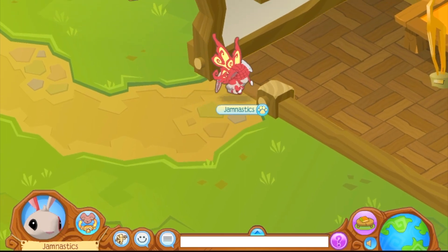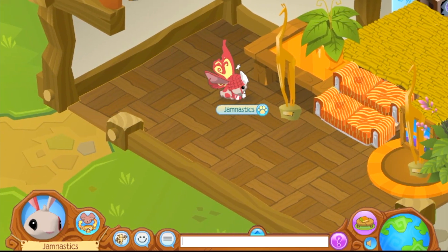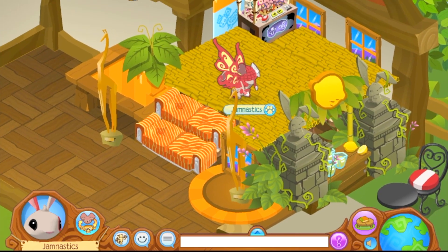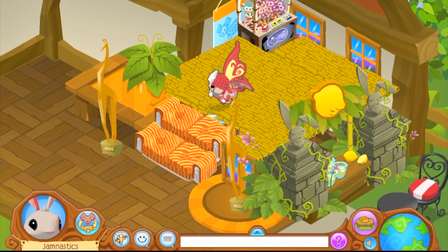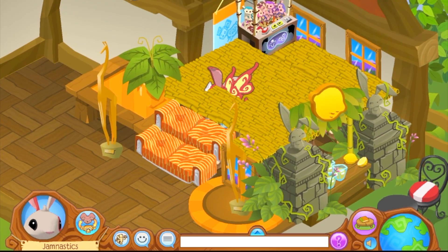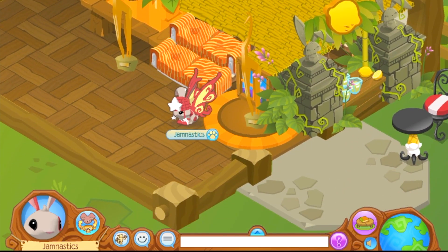We are now in the fourth den. This den has a second floor and it's really cool. On one side there's like a little lemonade stand that you can sit and drink your lemonade, and on the second floor there's a claw machine where you can get monkey plushies.